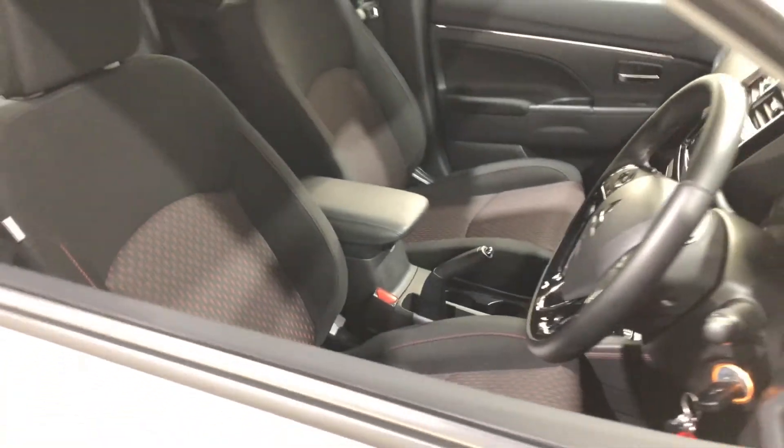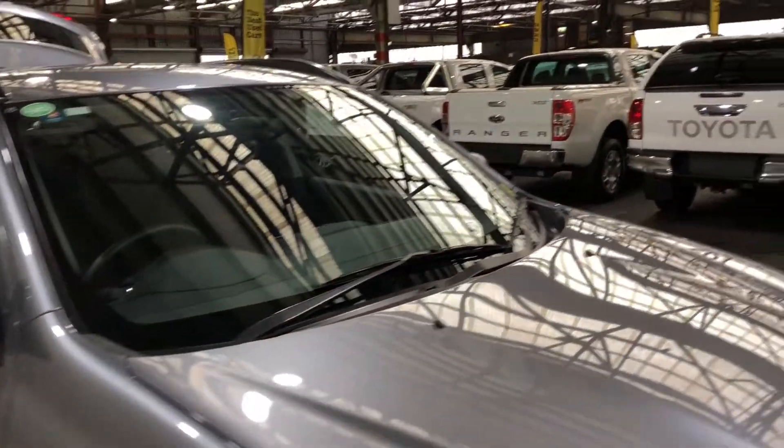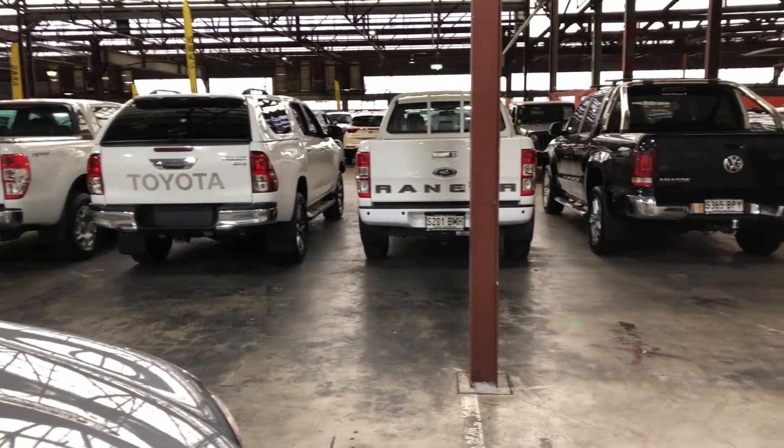At Supercars Warehouse is where you can deal direct and save. We have over 300 vehicles all undercover and another 2,000 vehicles Australia-wide. Thanks again for your inquiry and we look forward to hearing from you.